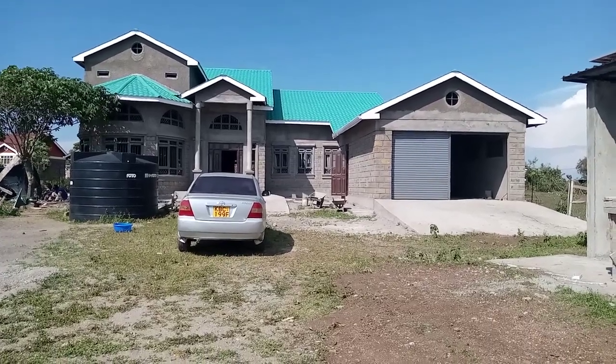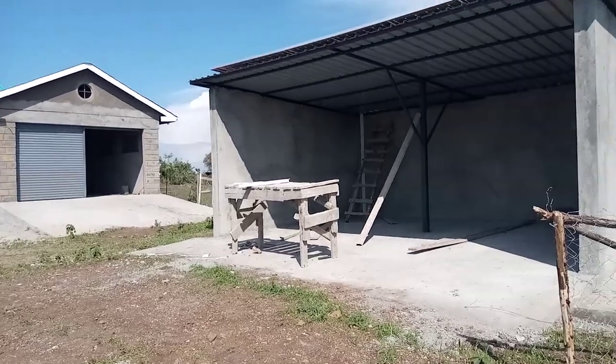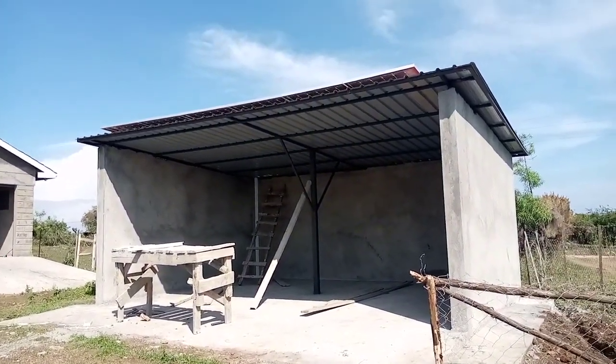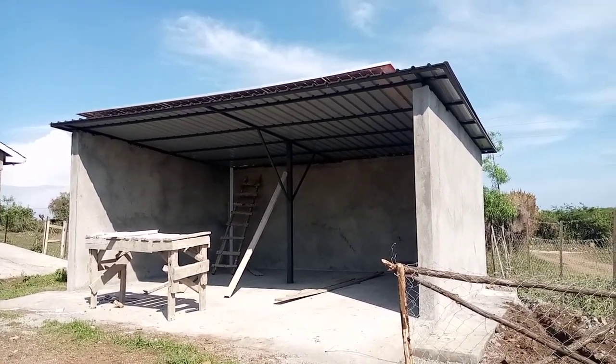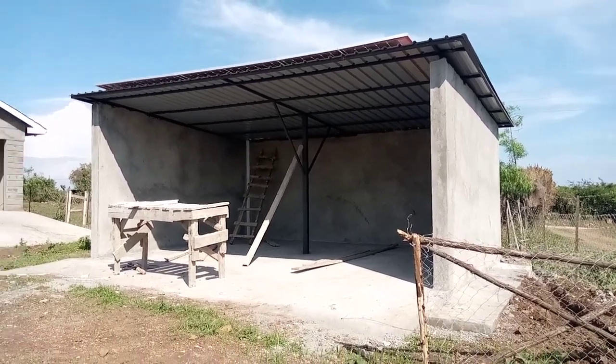Hello guys, this is Power Africa Solar PV Tech and today we are in Rusinga Island where we have installed a 4.3 kilowatt peak solar system. As you can see on top of the roof of this structure, we have 12 panels of 360 watts each. You can't see this clearly but we're going to provide still photos of what they look like and the orientation.